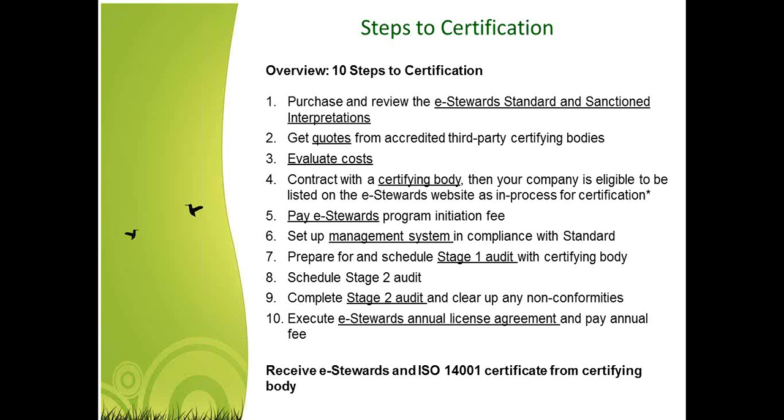Once your system is in place and running effectively, you can prepare for your Stage 1 audit with the certification body. Once you finish Stage 1, you have your Stage 2 audit. The Stage 1 and Stage 2 combined make up your entire certification audit. Once you pass both and address any findings — which we call nonconformities — we can issue that certification. You also need to make sure that eStewards' annual license agreement is executed and all fees are paid prior to your certification being issued.